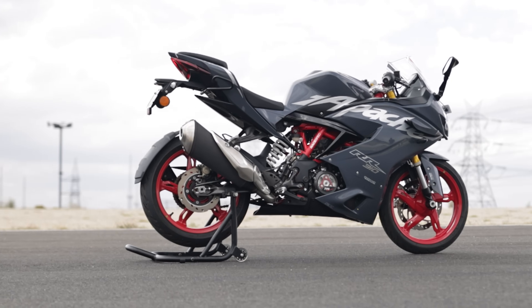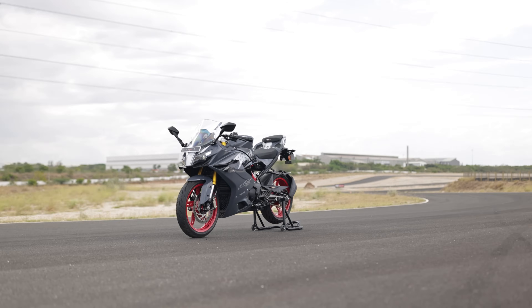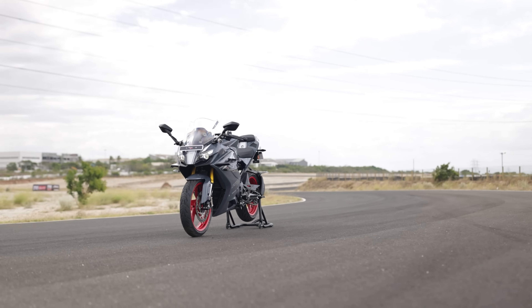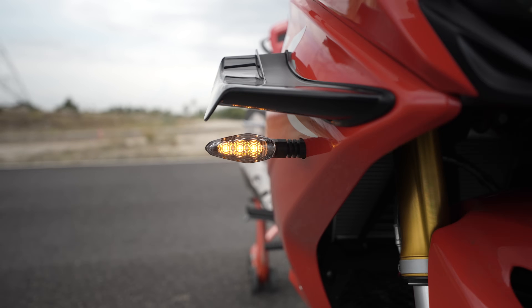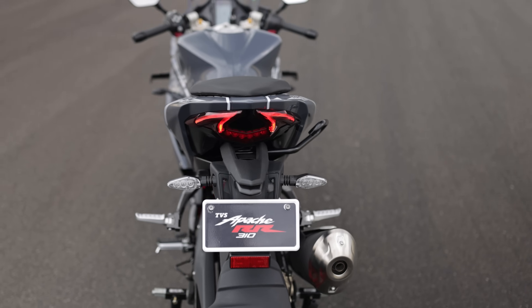When it comes to design, the TVS Apache RR310 has always been a head-turner, and the same goes with the new version. Up front, we have a bi-LED projector headlight setup flanked by LED turn indicators. The tail light setup is also LED.